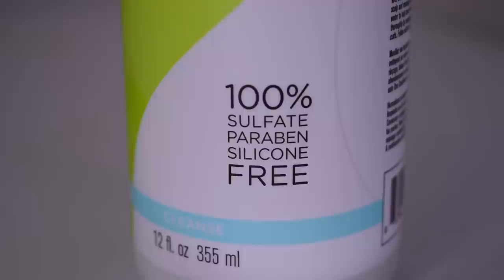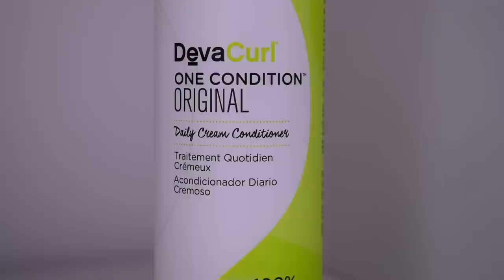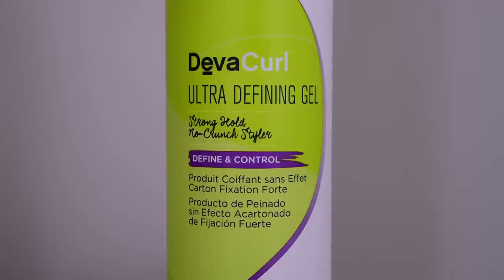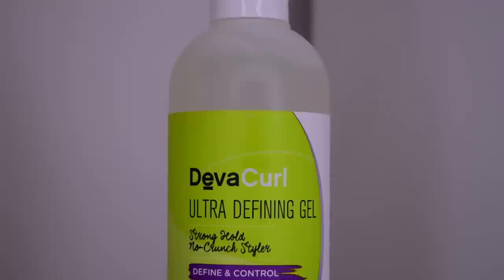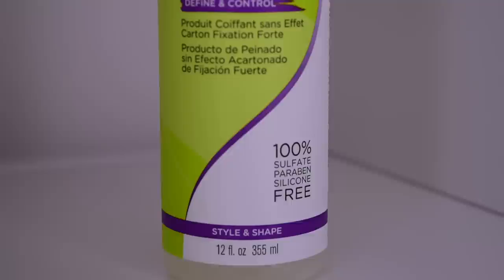Another product I'm giving away is the One Condition Original Daily Cream Conditioner. For those of you who have watched my previous videos, you'll know I don't really use conditioners after shampooing — I always go in with a hair mask — but I have tried this one before and I do really like it; I just prefer hair masks. Then we have what I think is the best gel out there: the Ultra Defining Gel. This leaves your curls feeling super soft, opposed to crunchy like any other gel normally would. This is the only thing that helps me get volume — my hair is completely flat without it.